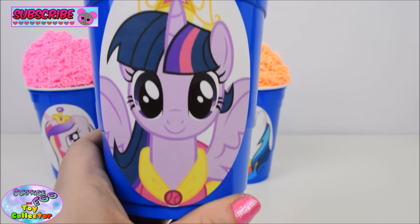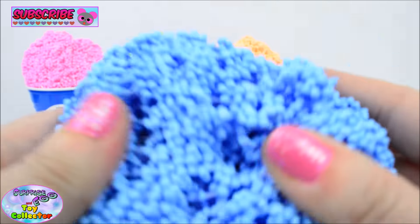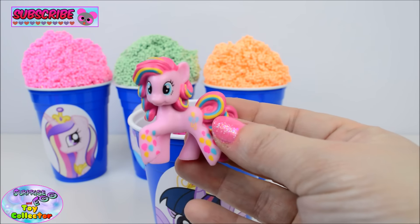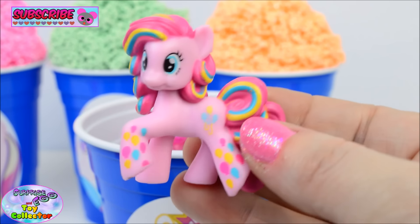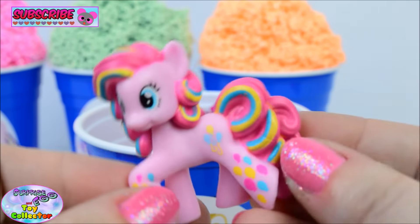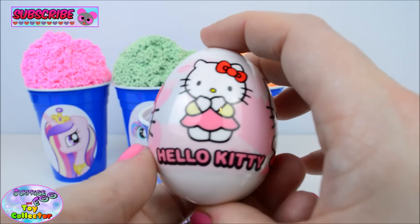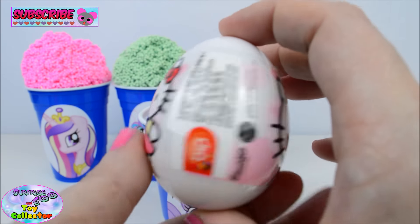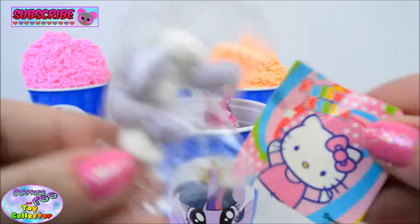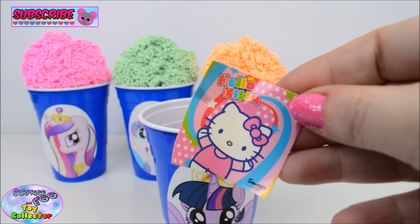And finally we have our Princess Twilight Sparkle Cup. In here we find Pinkie Pie. Just look at all the colours in her mane and tail. Inside our cup we find a Hello Kitty surprise egg. And in here we find a pack of candy and a sticker. Awesome.